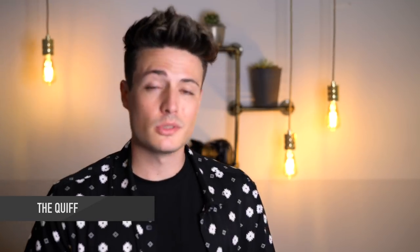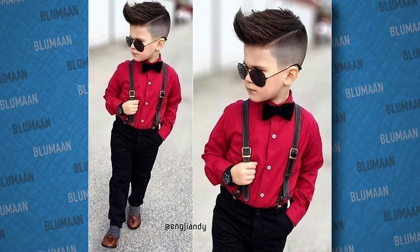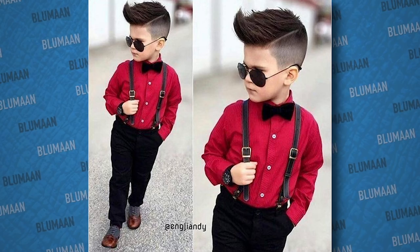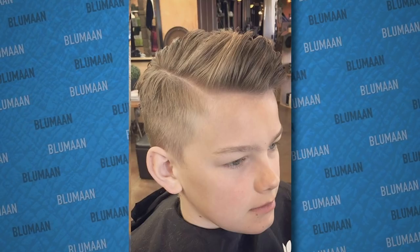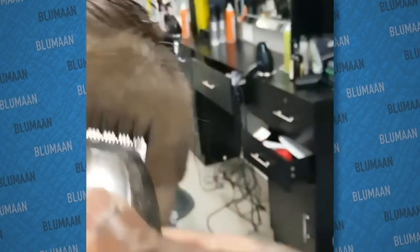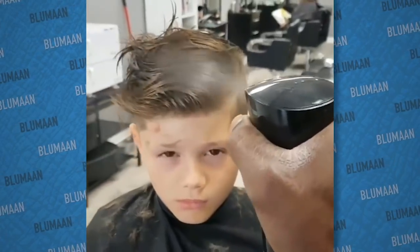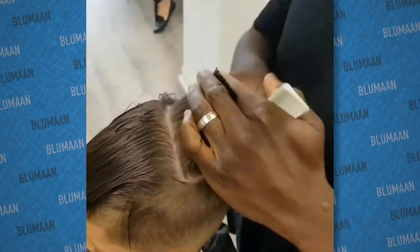Moving right along, at number five we have the ever so popular quiff. Now, granted, this style will probably appeal to slightly older kids — I'm thinking maybe 12 years and older. But these days there are young guys out there who are really into their hair, and if that's you this is probably the one for you. Because of the work that goes into this hairstyle and the structured look, it's often associated with slightly older guys like teens, 20s, 30s — but if you're a younger guy who enjoys the hairstyling process, by all means go for the quiff.